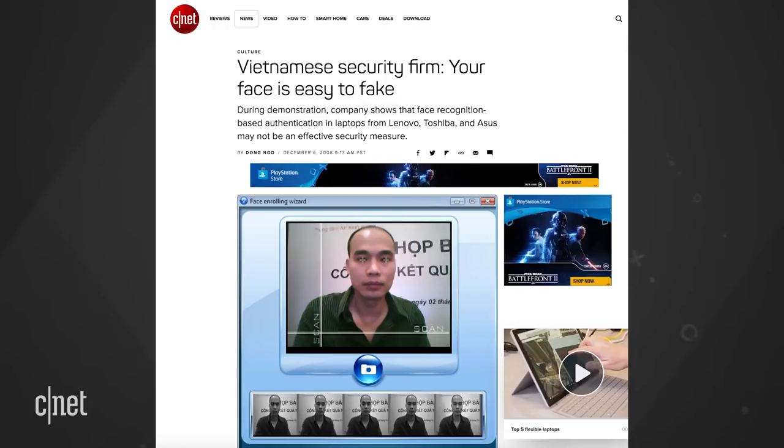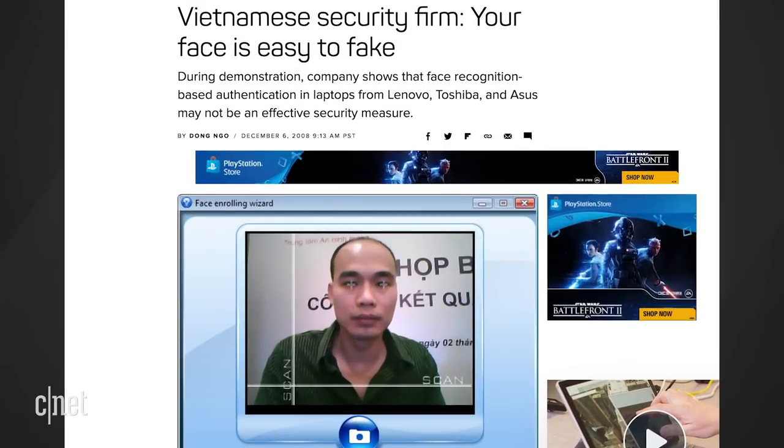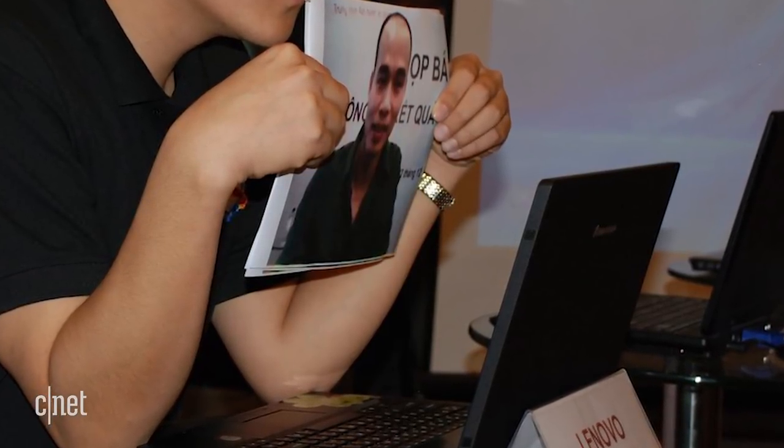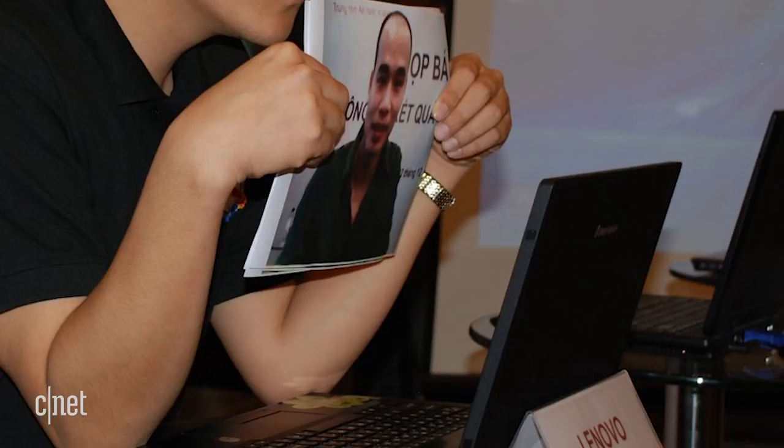The team said they made a few masks that also did not work. This is not the first time the security company has cracked biometrics. Back in 2008, the company used printed photos of faces to break into facial recognition systems and computers from Lenovo, Toshiba, and Asus.